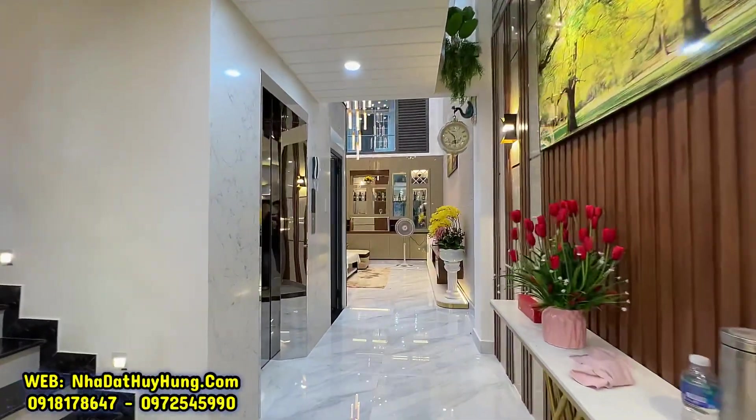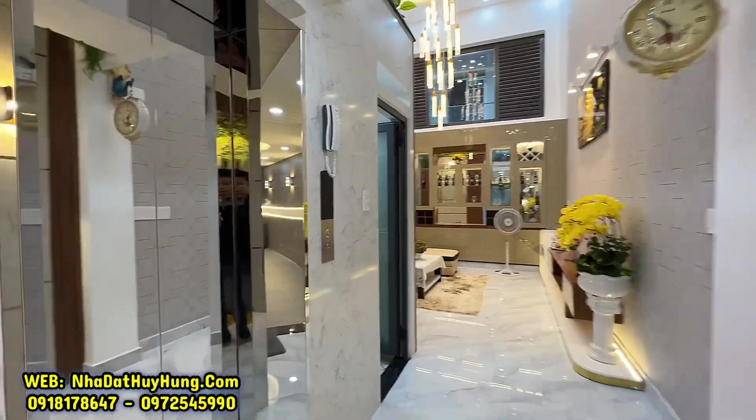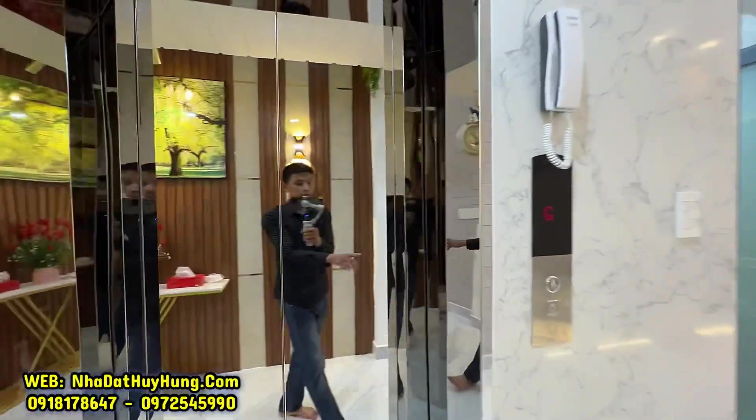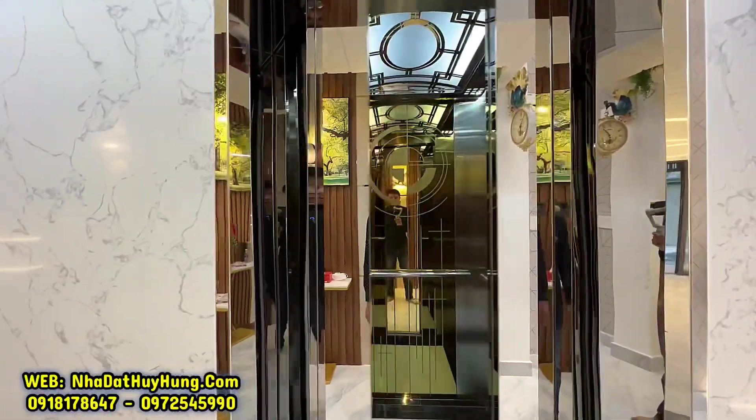Phía sau cầu thang bộ sẽ đến với thang máy. Thang máy 450kg của Việt Nam – quý vị sẽ dễ dàng di chuyển lên các tầng.